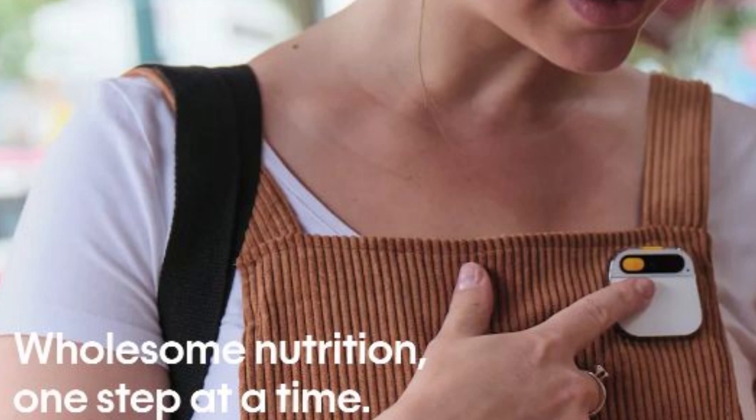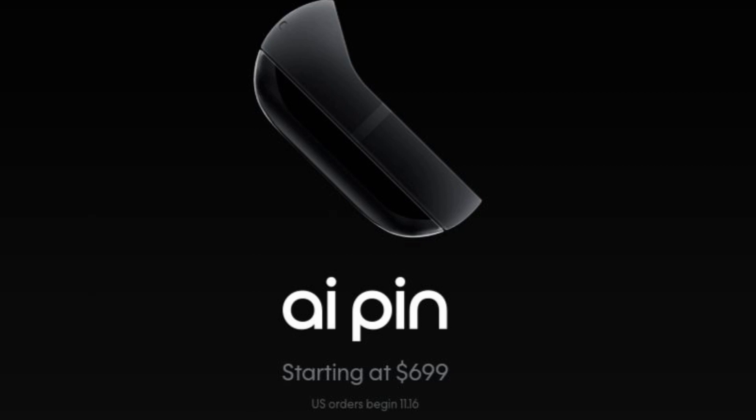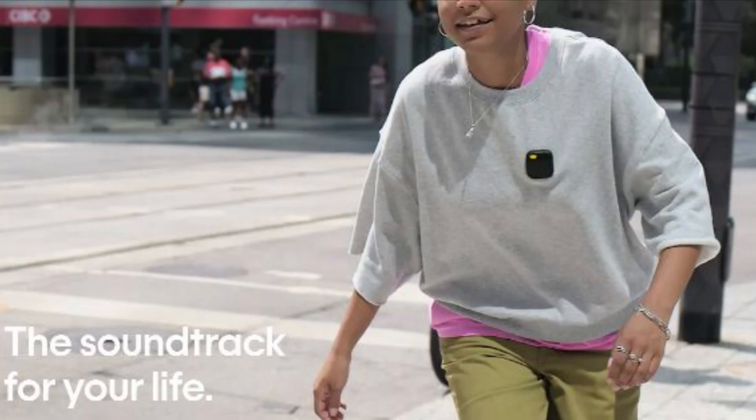The Humane AI Pin will cost $699 and will be available for order in the United States on November 16. In addition to the upfront cost of the device, customers will have to pay a $24 monthly data subscription to T-Mobile.